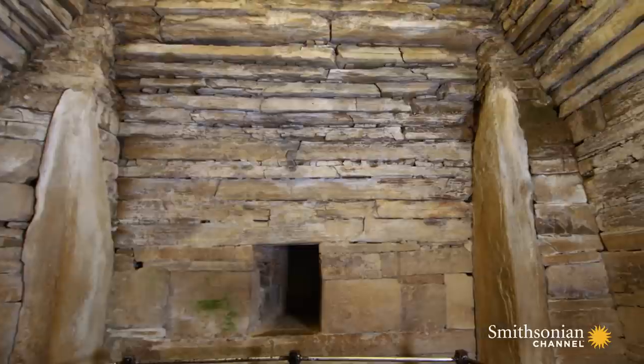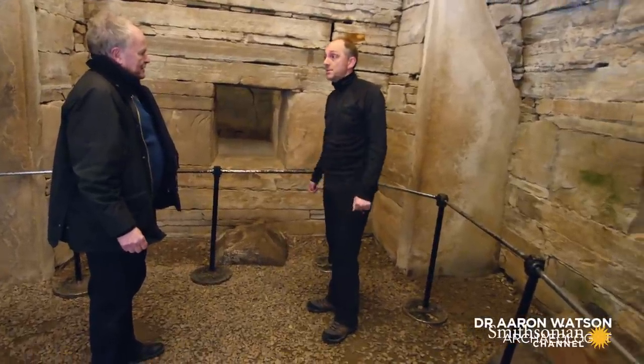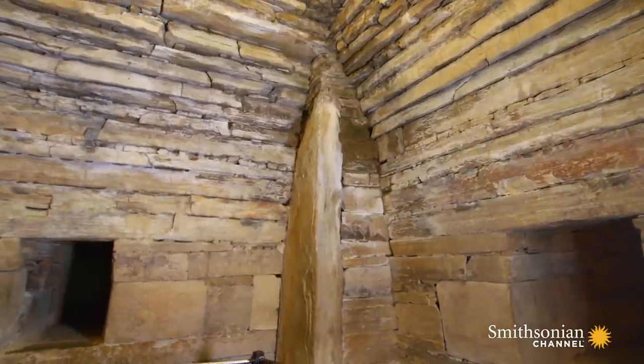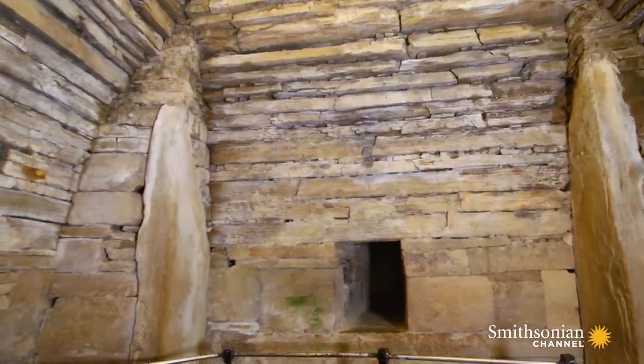I think you could describe this as one of the pinnacles of Neolithic architecture — not just in Orkney, but in the British Isles. The top of Maes Howe is supported by stepped stones to form an arch, a technique known as corbeling.